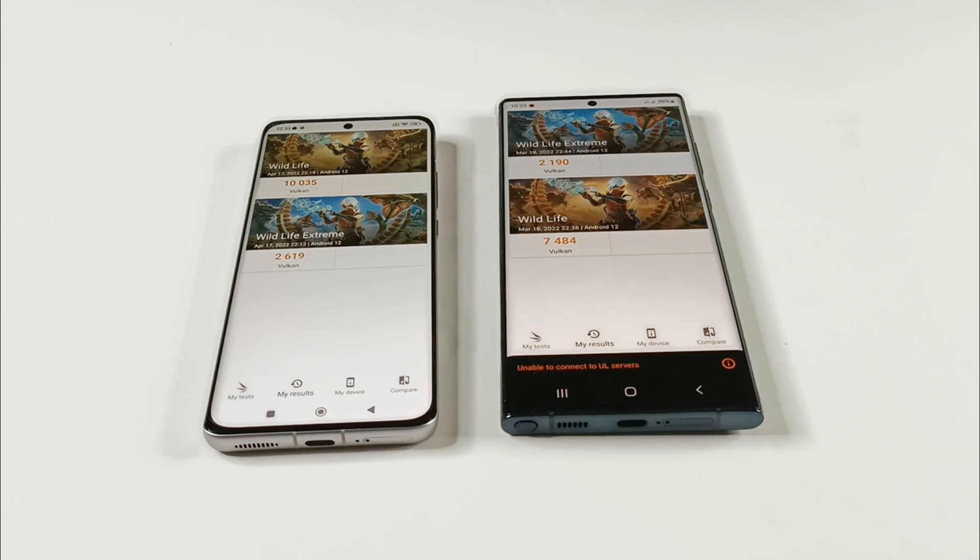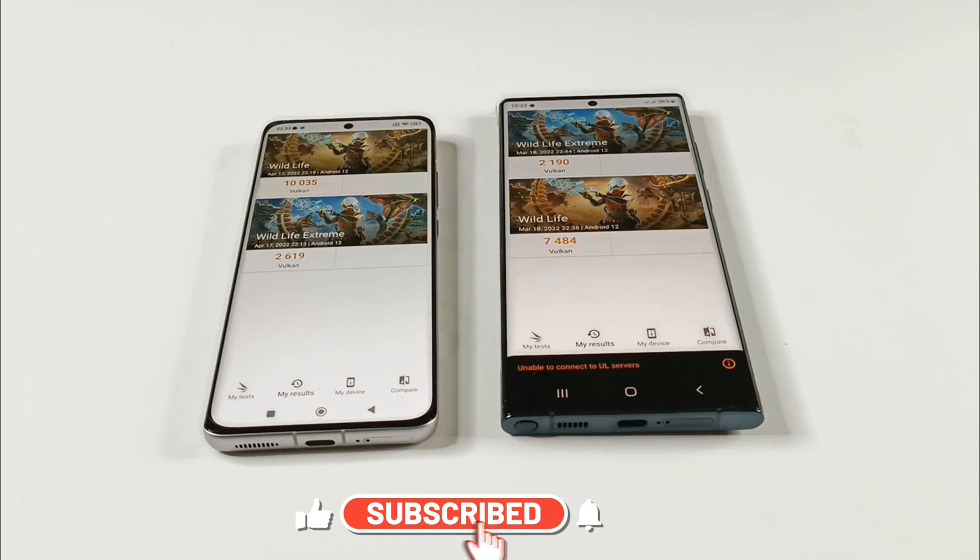So the GPU performance of Xiaomi 12 is going to be better because of the Adreno 730 we got on the device, compared to what we got on Samsung Galaxy S22 Ultra on the Exynos version, because we are getting the same kind of result on Android benchmarking as well when it comes to GPU.